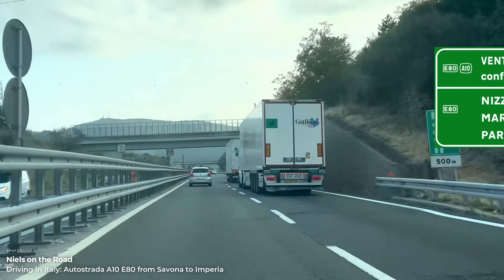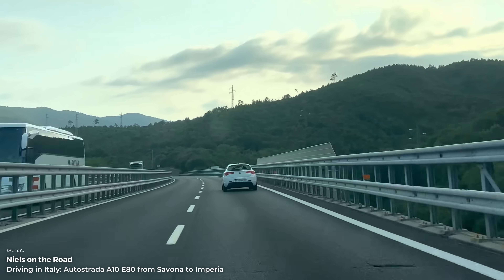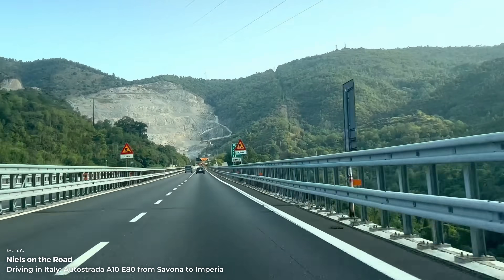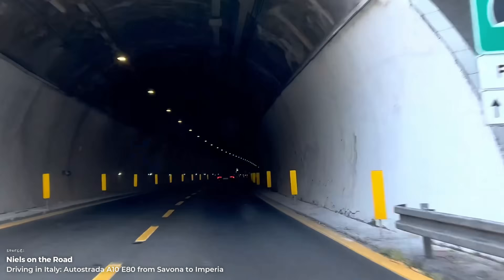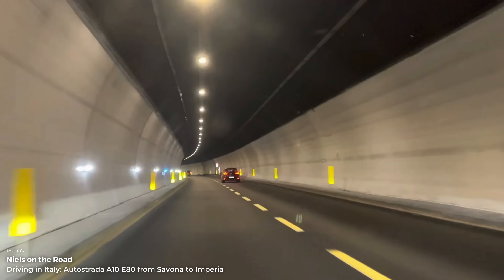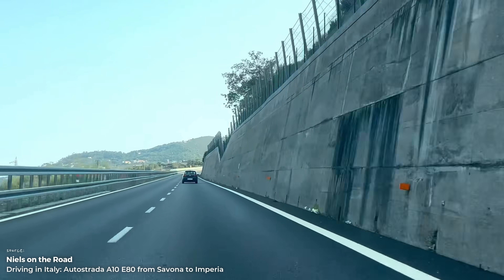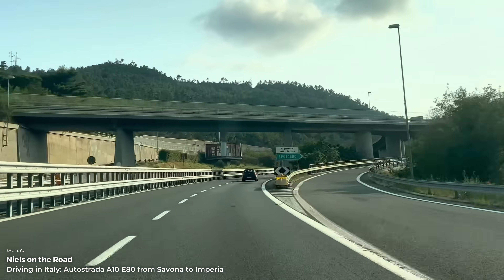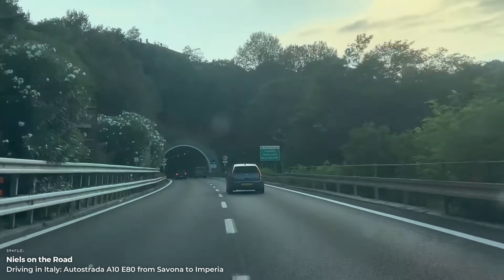But there will be toll charges, because we are in France and Italy after all. In Italy, the journey from Genoa to the French border at Ventimiglia costs around 18 to 19 euros. In France, there is an additional charge of around 3 euros from Menton to Nice. In total, you should budget for around 21 to 23 euros in tolls for the entire route by car. You can pay in both countries by card, cash or electronic toll systems, such as Telepass in Italy or Télépéage in France.